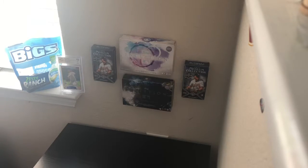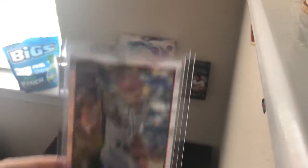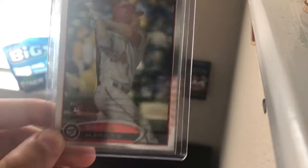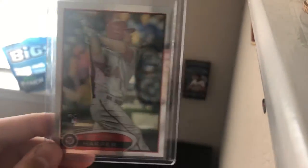Number 9, I got Bryce Harper Rookie Card. Really like it. It's chrome too, so this thing's worth about $50 to $75 right now. He's just a great guy and a great card.